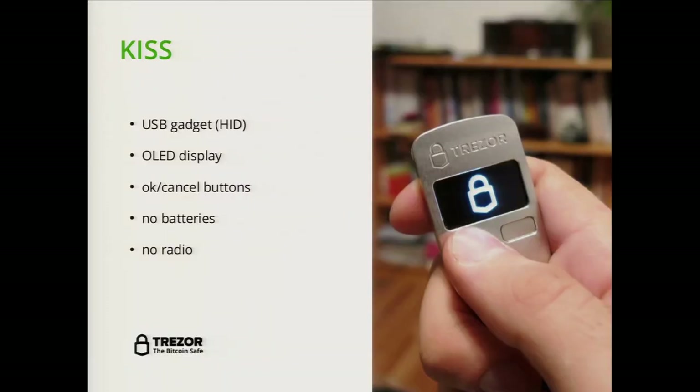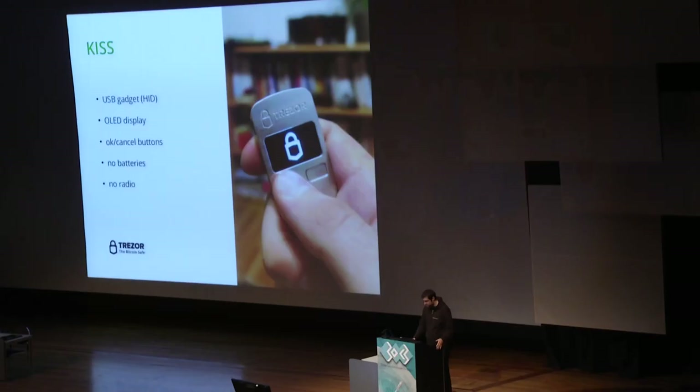We decided to follow the keep-it-simple principle, so we are building a USB gadget — more particularly a human interface device. It has an OLED display and OK/cancel buttons, which require physical interaction with the user to confirm or discard a transaction. We don't have batteries, because we use just power from USB, and we don't have radio like Bluetooth or wireless, because we focus on security, not mobility.